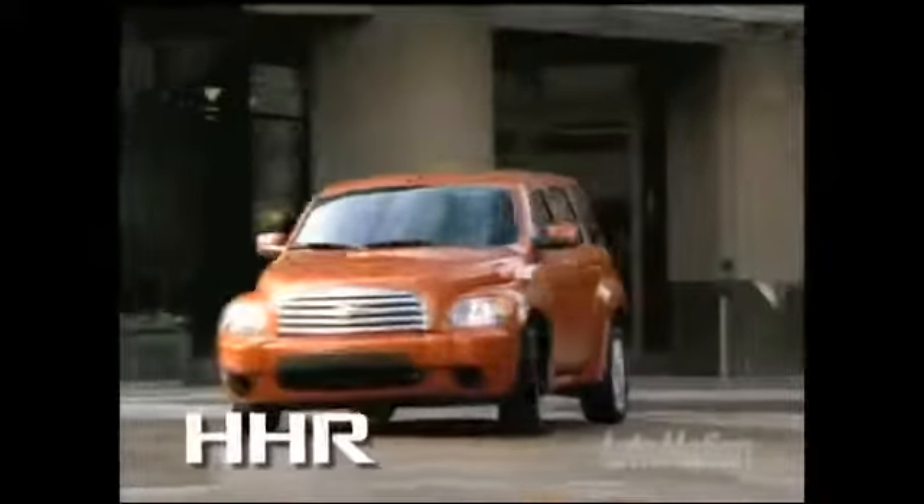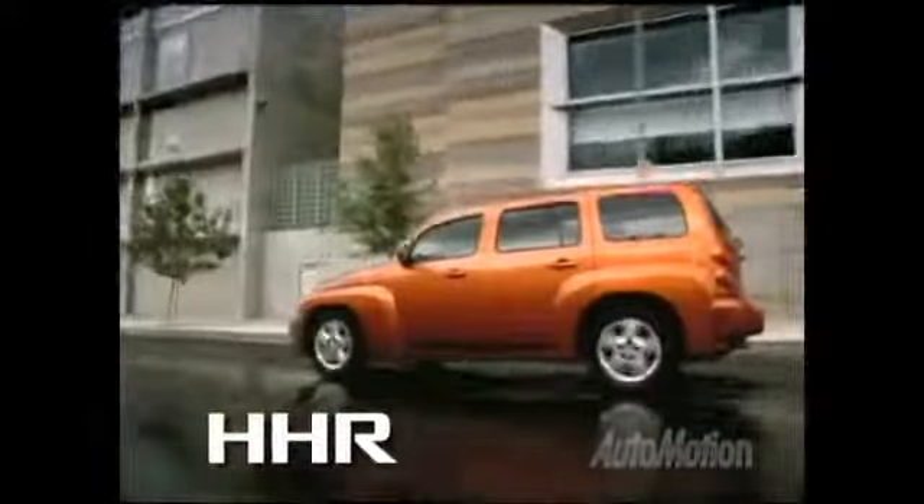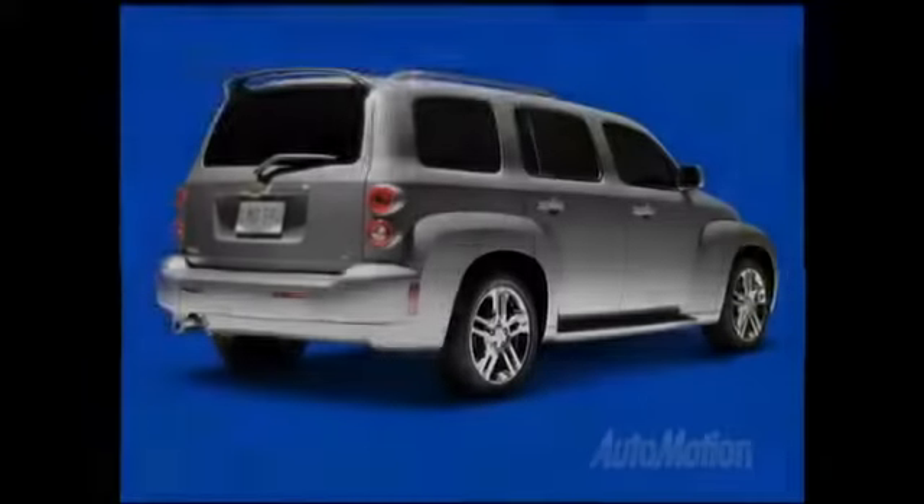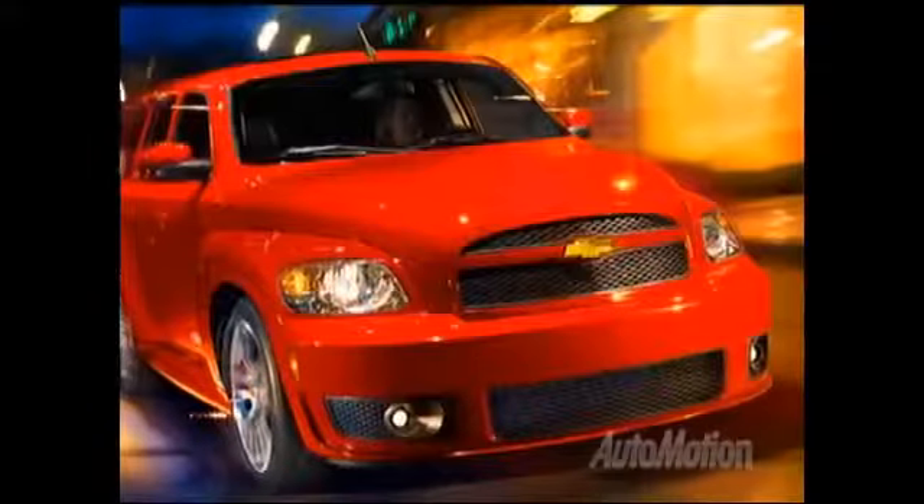The Chevy HHR merges style and utility into an economical package that defies traditional categories. Available as either a passenger, panel van, or SS performance version.